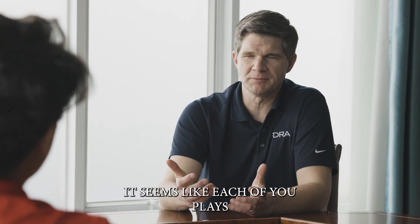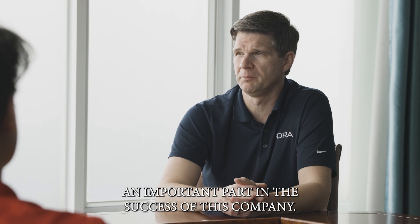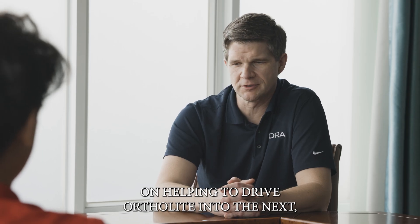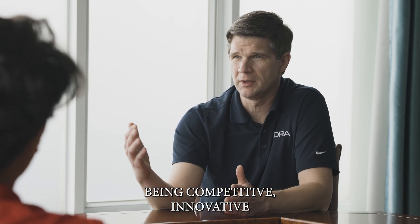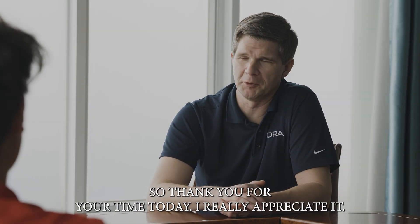Well, gentlemen, it seems like each of you plays an important part in the success of this company. So congratulations on helping to drive Ortholite into the next stratosphere — being competitive, innovative, and an effective insole company. Thank you for your time today, I really appreciate it.